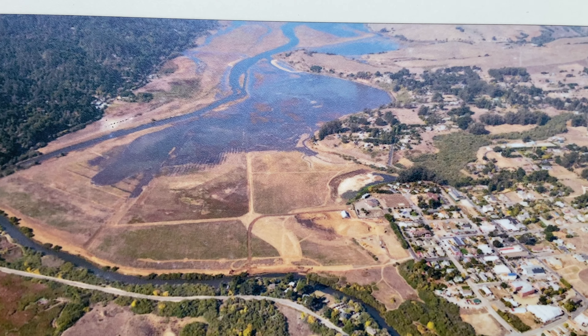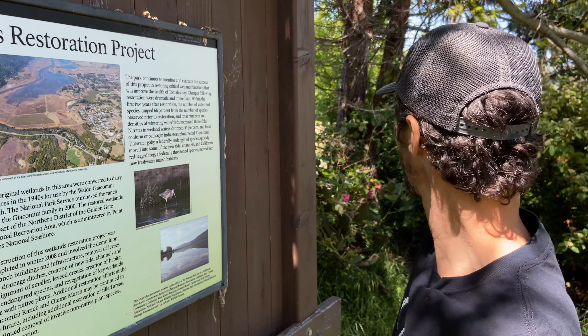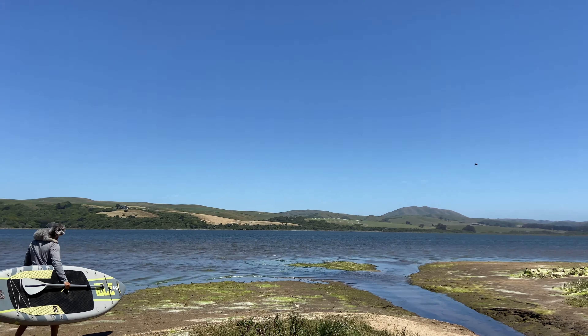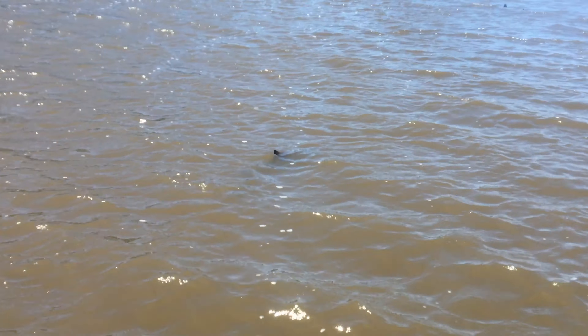So what was it that was removed in order for this restoration to take place? A dairy ranch. I just happened upon this sign that's kind of hidden over here, and if I hadn't read this, honestly I wouldn't have even known about the wetland restoration project and that this used to be a dairy right here, where I'm paddleboarding.